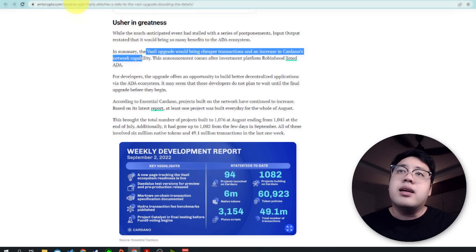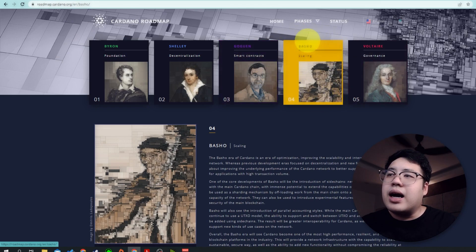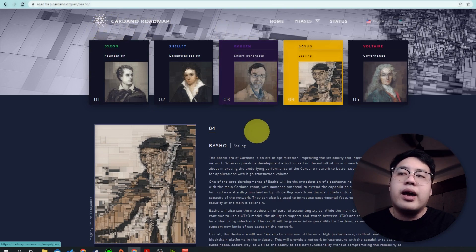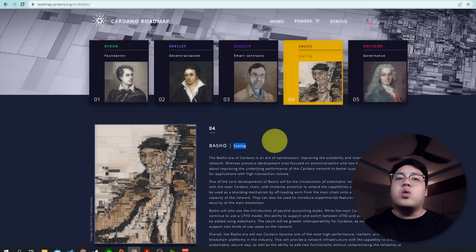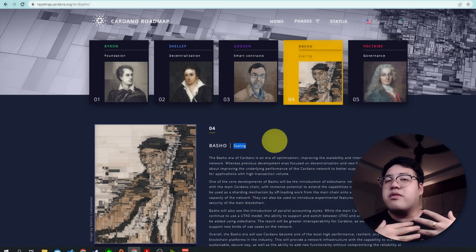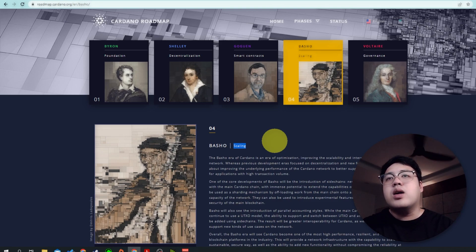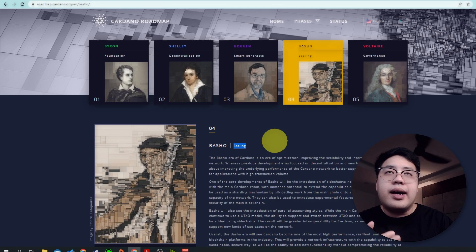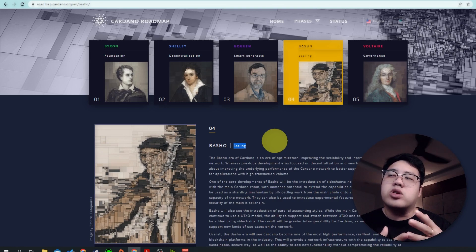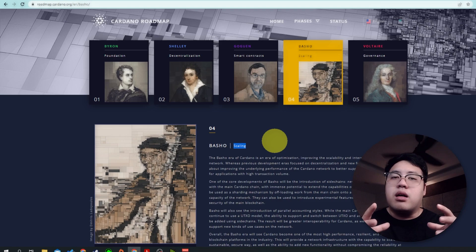The main points are cheaper transactions and increased Cardano network capability. If you look at the Cardano roadmap, we are currently in the Basho era, which is focused on scaling. The more it scales, the cheaper and faster the transactions. There will be more DApps and more things coming in — who knows, the stablecoin DJED or other stablecoins might also come into the ADA ecosystem.